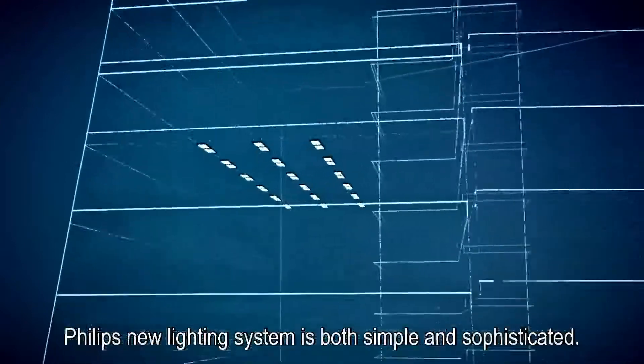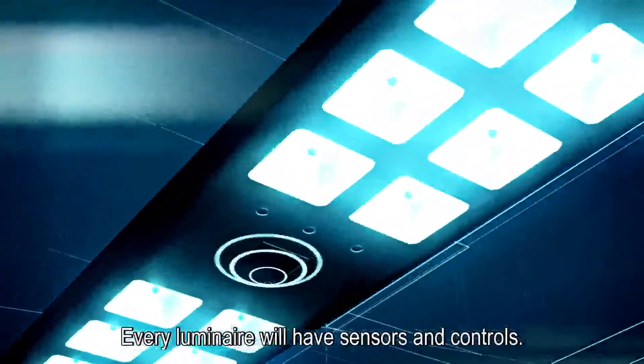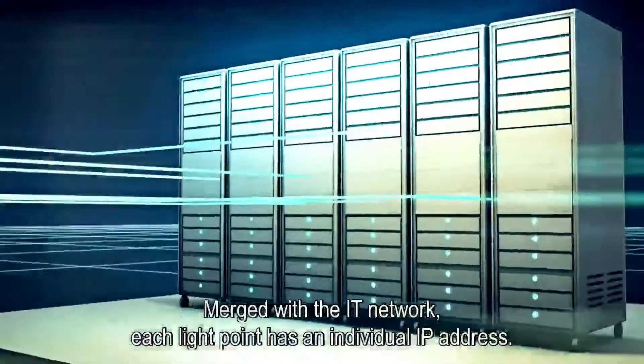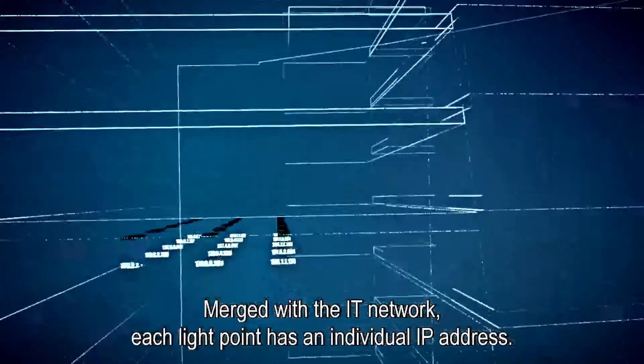Philips' new lighting system is both simple and sophisticated. Every luminaire will have sensors and controls. Merged with the IT network, each light point has an individual IP address.